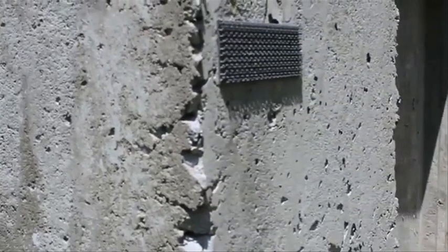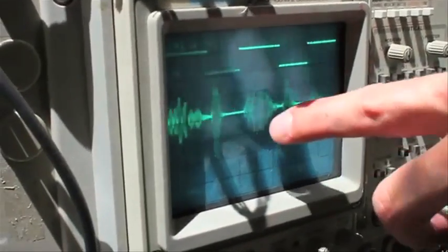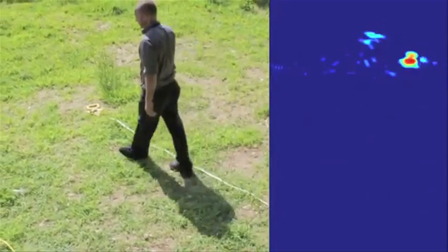Researchers at MIT, meanwhile, are busy looking through concrete walls. They've developed a phased array radar system that uses a microwave wavelength to get through the wall and return a signal that can detect people on the other side. The idea is for it to eventually aid soldiers in urban warfare.